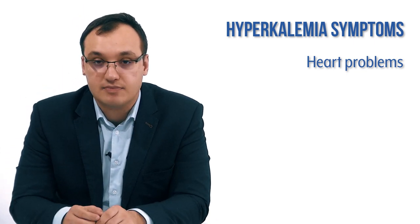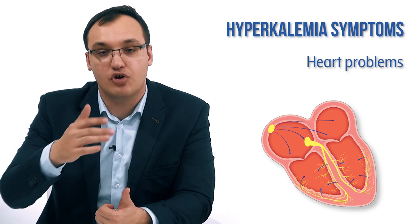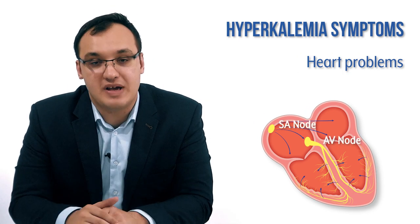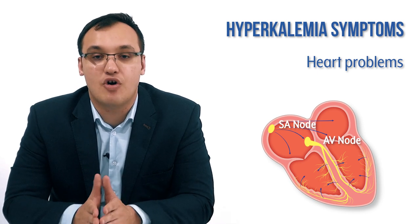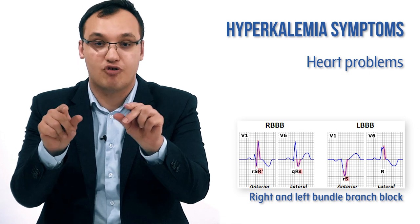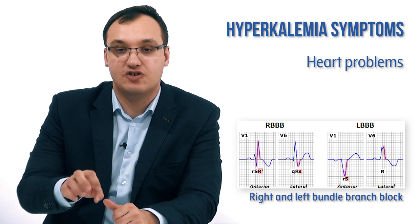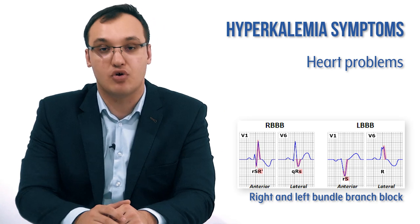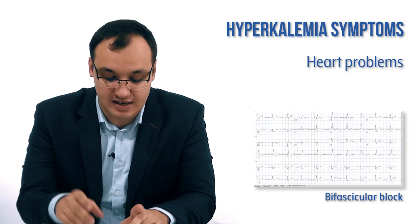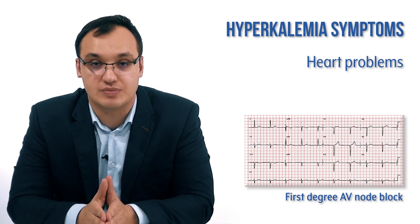Heart problems related to hyperkalemia can also involve conduction issues. The heart has an electrical conduction system including the SA node, AV node, and bundle branches. These can all be affected, resulting in right bundle branch block, left bundle branch block, bifascicular block — where two branches are affected — or a severe AV node block. These are serious conduction problems that can be seen in hyperkalemia.